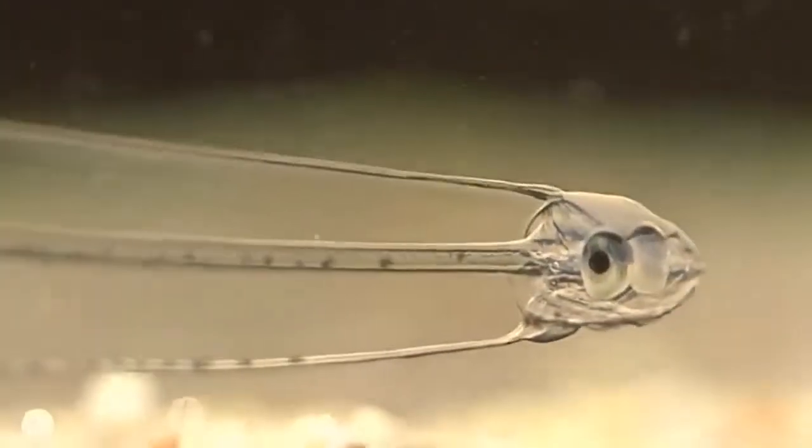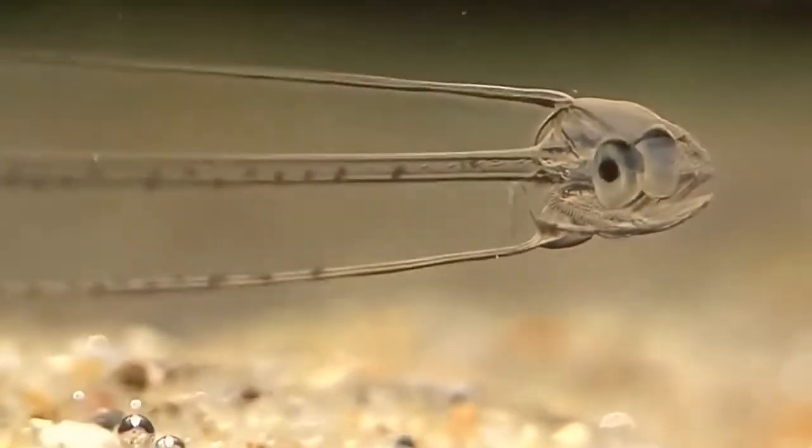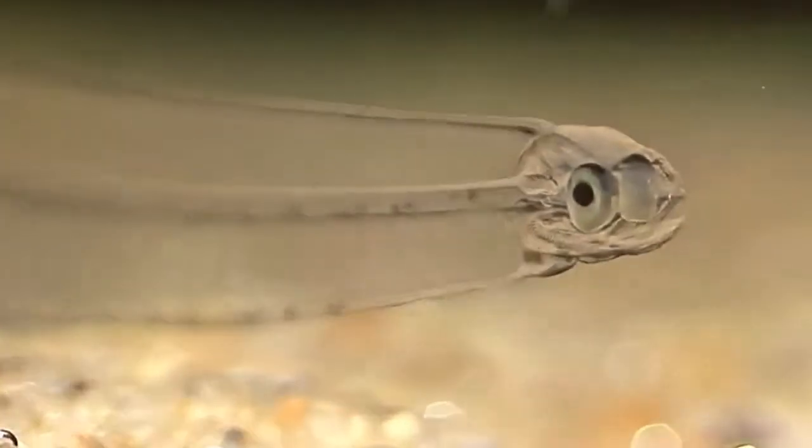Another distinguishing feature of these organisms is their myomeric pouch. They move with typical anguilliform swimming motions and can swim forwards and backwards.